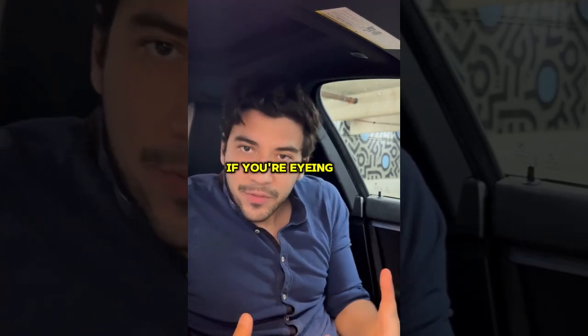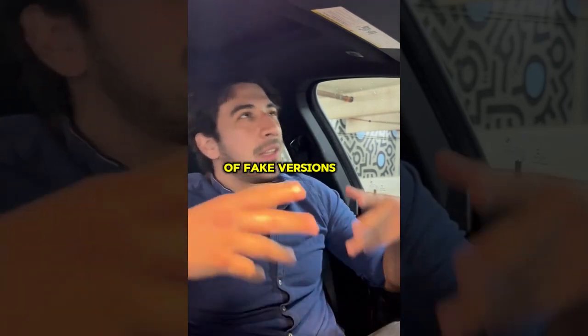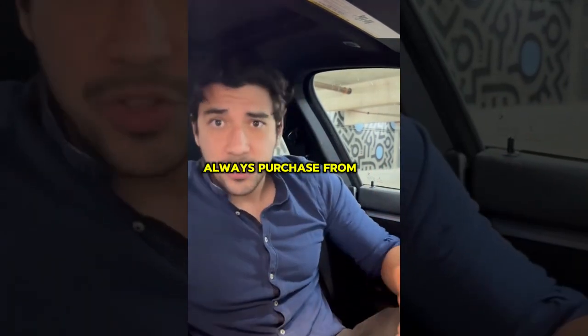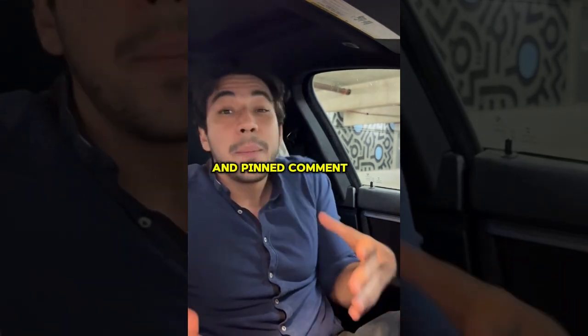First things first. If you're eyeing Energy Revolution, be super cautious about where you buy it. There are tons of fake versions floating around online that don't deliver or could even be dangerous. To get the authentic system, always purchase from the official website. I've made it easy — the link is in the video description and pinned comment below.